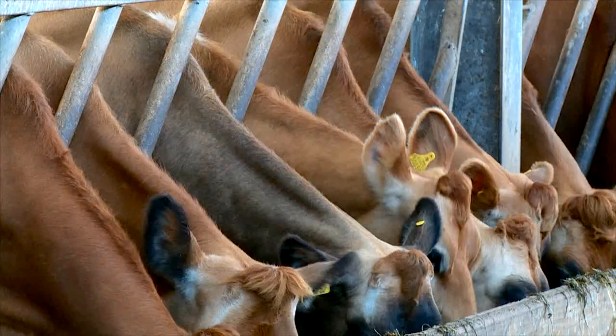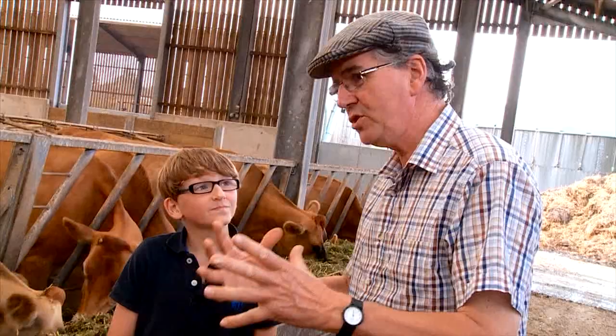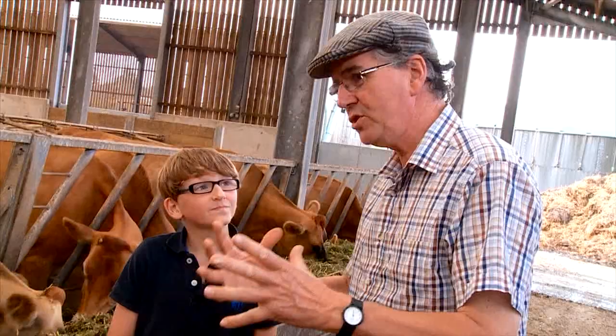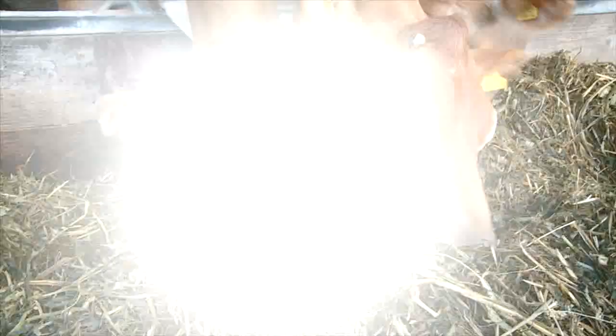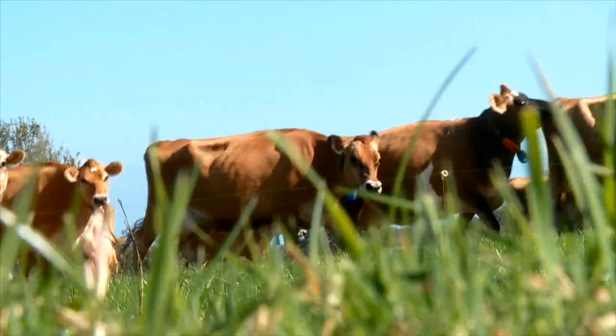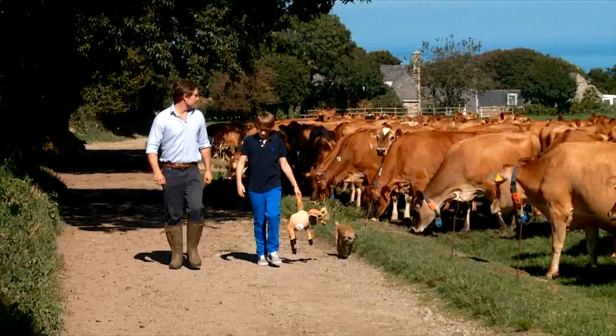I'm going to be talking to farmers about our island cow. Our cows are so special and the milk that they produce is very high in butterfat, protein, and calcium, and many different minerals — it's got much more of those good things than other breeds of cow. We'll also meet young dairy farmers who are passionate about the island.